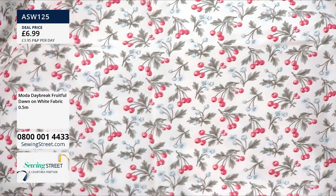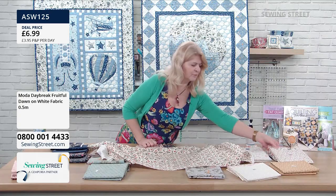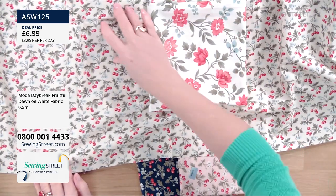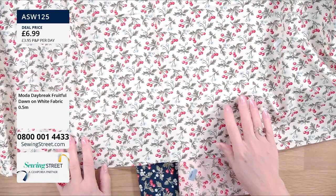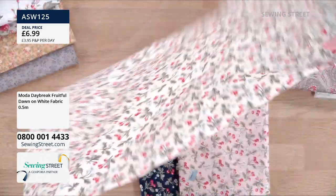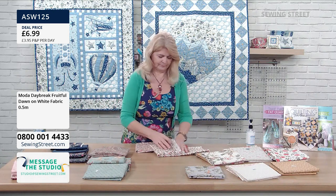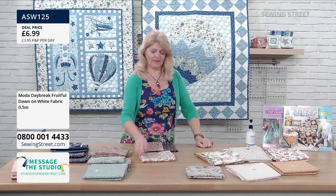You can use the cherries with cushion covers and you could use them as borders for one of the other prints — have the print in the middle and the cherries as a border around the outside. Or a double-sided cushion where one side is something like this and the other side is the floral. There's so much you can do with these.